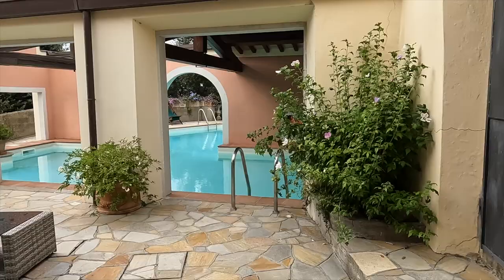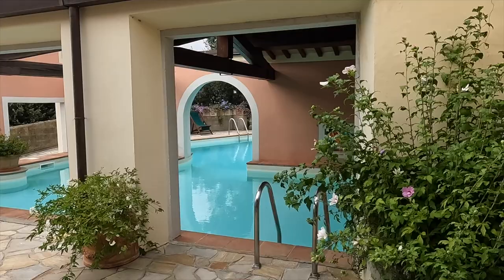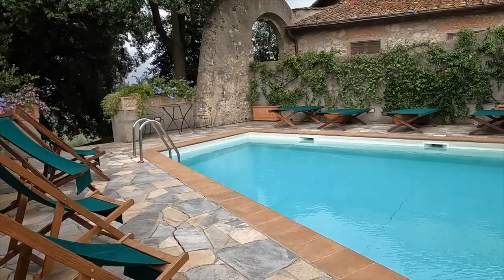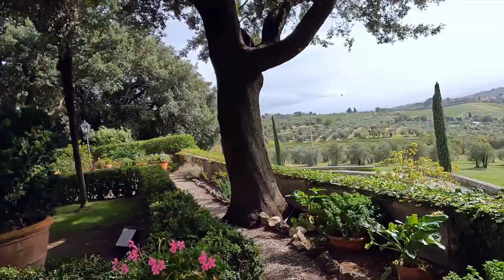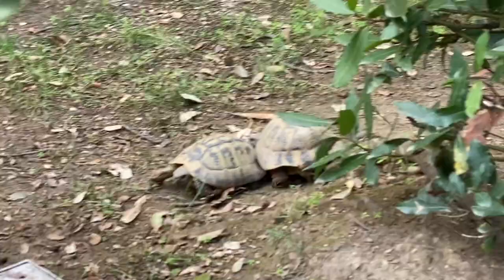Also on the property, we had access to our own private pool, which I have to say was a little chilly for me. The whole lower level across the entire bottom floor has these amazing doors that open up and you can just come out to the gardens and overlook Tuscany. The outside gardens are also home to some fun-loving turtles.